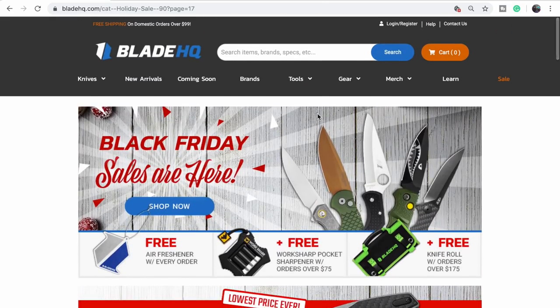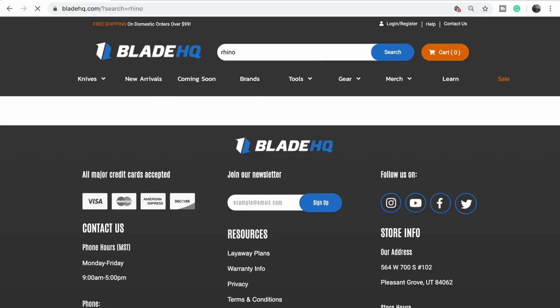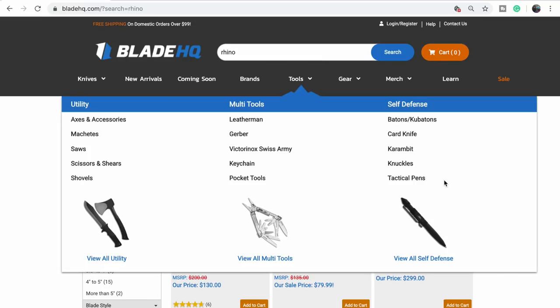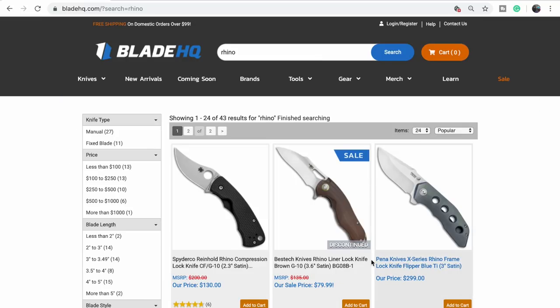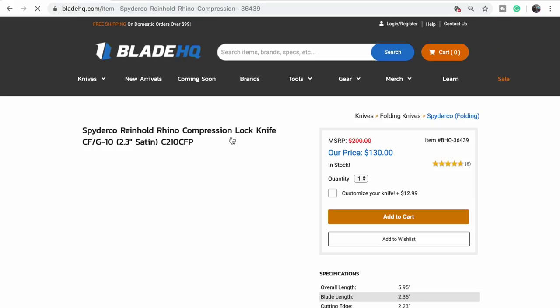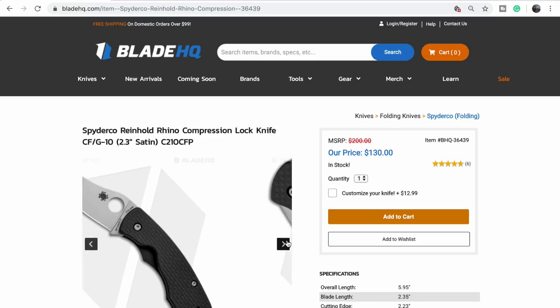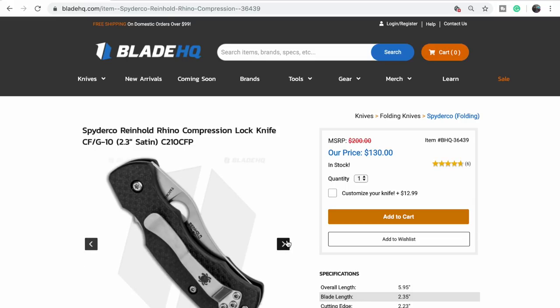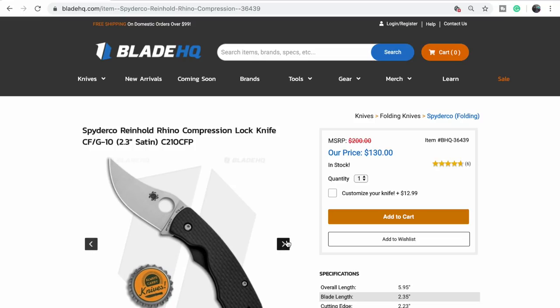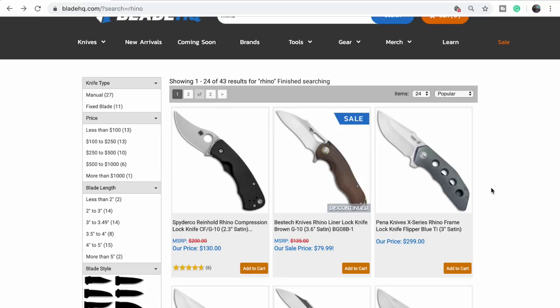How much is my Spyderco Rhino? Type it in. It's only $130 — it's a compression lock. I still want it. I don't know why I haven't gotten it. Now you're just looking at things called Rhino. Which one? The Pinos — those are kind of cool.